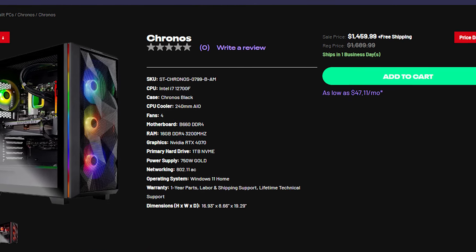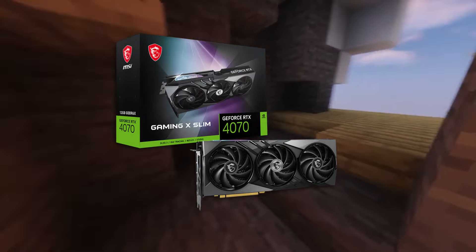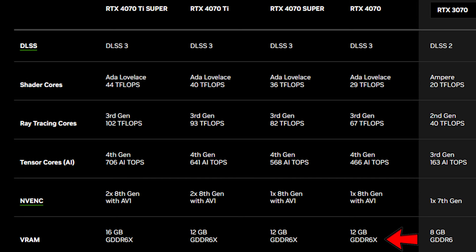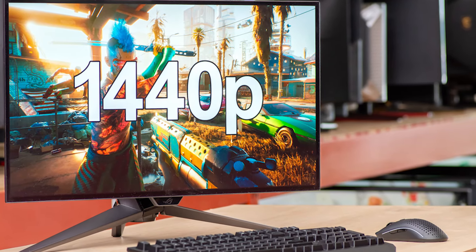If you want to play at 1440p with high FPS, I recommend spending more money. For around $1,500 you can get the Skytech Chronos from the Skytech website. Here you get the RTX 4070 alongside the i7-12700F. This CPU and GPU combo lets you play at 1440p high to ultra settings at 90+ FPS on average — similar to what the 4060 achieves at 1080p. The 4070 also has 12GB of VRAM, more than the 8GB on the 4060 or 4060 Ti, making it a huge upgrade. I recommend playing at 1440p if you buy this one.